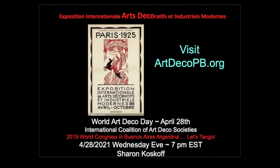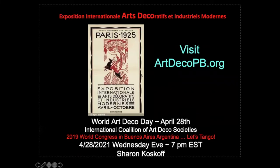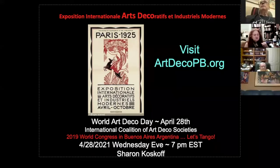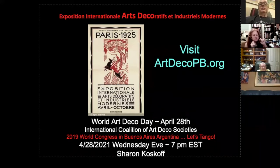What we're really talking about is the International Exposition des Arts Décoratifs et Industriels Modernes. In 1968 we look back at this 1925 exposition — Arts Décoratifs, Art Deco — and then we call everything from 1925 to 1939 when the war started, Art Deco. You can visit artdecopb.org. We declared April 28th, the first day of this international exposition in Paris — it ran April 28th through October. To celebrate, I went to Buenos Aires, Argentina for the last World Congress a year ago in November.